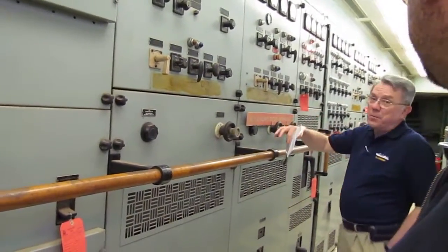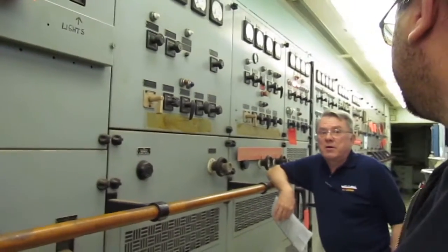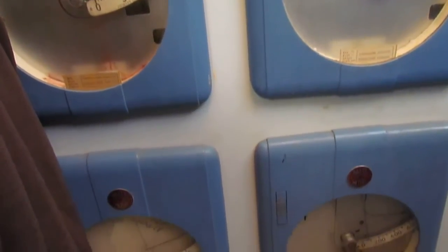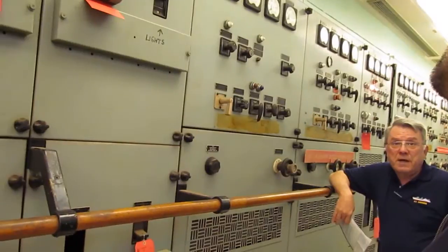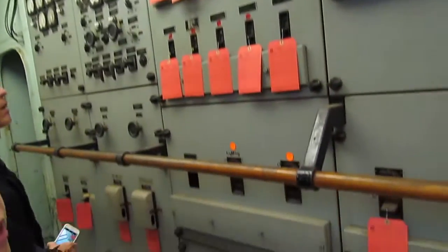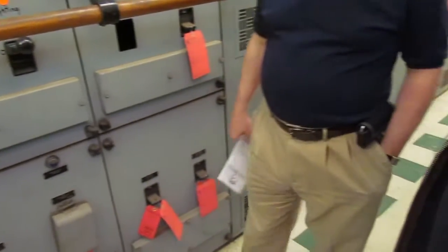This is the main switchboard. Two steam turbine-driven generators and two diesel-driven generators are connected to the switchboard here and power is distributed from here. They would be operated two in parallel. When the reactor was up, the steam generators would be in operation. When the reactor was down, the diesel generators would be in operation. The rest of this is just distribution for various parts of the ship.